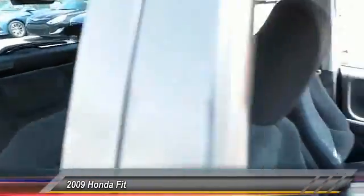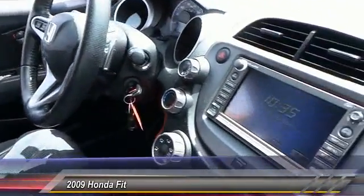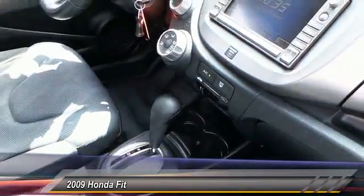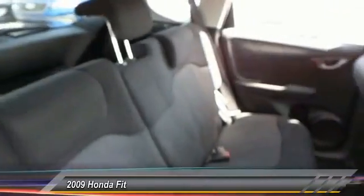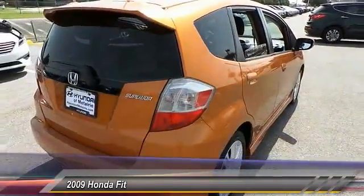This vehicle has less than 60,000 miles. Here are some of this vehicle's great options: navigation system, stability control, anti-lock braking system, traction control, air conditioning, power steering, adjustable steering wheel, driver airbag, cruise control, keyless entry. Come take a test drive today.